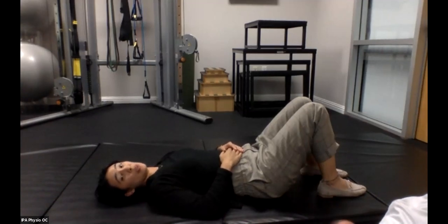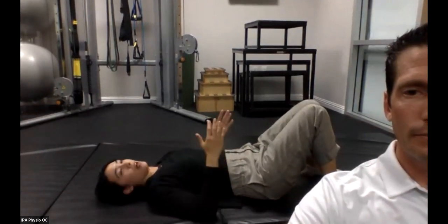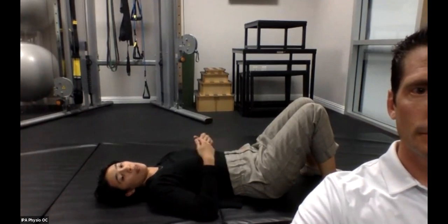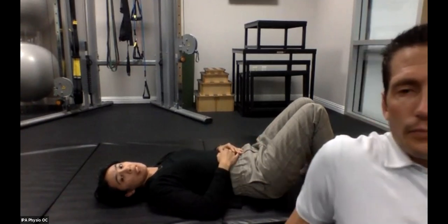Rest your tongue on the roof of your mouth if it's not already there. As we've talked about with the inhale, belly should expand — the diaphragm is dropping down towards the pelvis, and pelvic floor muscles should also be dropping down slightly. That canister moving together: as the diaphragm descends, the pelvic floor descends.